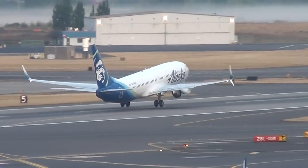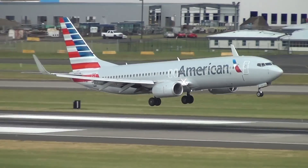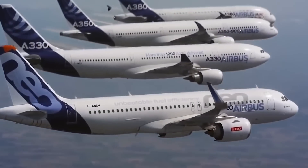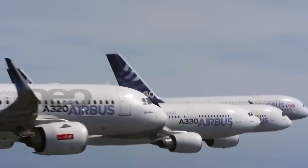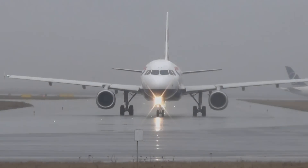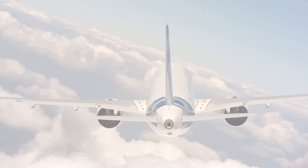We've previously compared the Boeing 737 to the Comac C919, but you can't talk about Boeing without mentioning its friendly competitor Airbus. If Comac truly intends its C919 to outsell the Boeing 737, then it needs to outsell the A320 as well. As there are two types of the A320, we thought it would be interesting to see how the C919 compares to both.